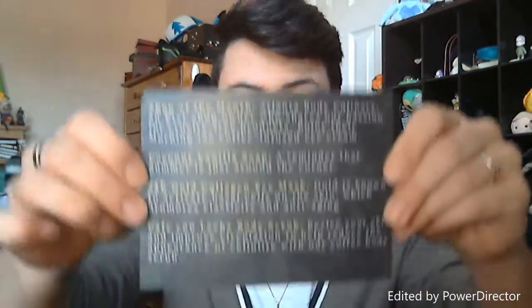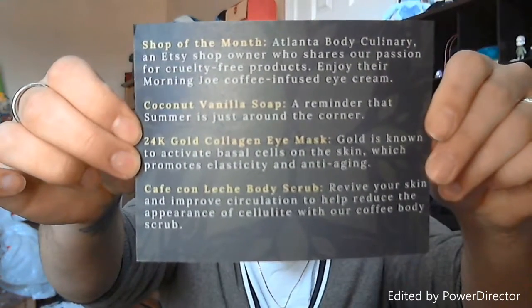The theme for this month was Ides of March. This has the list of all of the things that they have in it — you can pause it and read them. So let's see what I pull out first. This is the Cafe Con Leche body scrub, which is really cool. I usually get exfoliating scrubs for my face because it feels cleaner. But this — ooh, it smells like coffee, surprisingly. It's supposed to be for improving circulation and reducing cellulite. I don't have a lot of cellulite, so I'm not really sure how much use I'll get out of it, but we'll see.